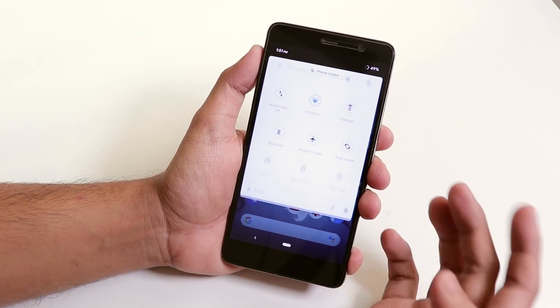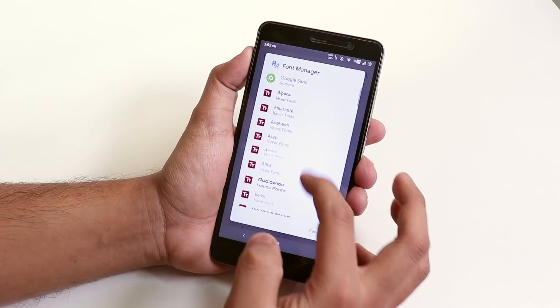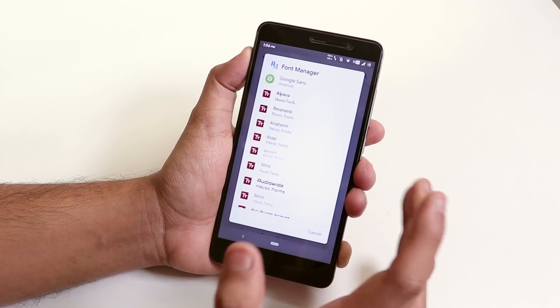You can customize quick toggle styles, translucent effects on the status bar, brightness control, double tap to sleep, double tap to wake — everything is present. Fingerprint scanner and VoLTE work fine. VoLTE works on both SIM slots on these Android Pie ROMs, so you don't need to worry about VoLTE at all. Whether you put your SIM in the first or second slot, VoLTE will work.